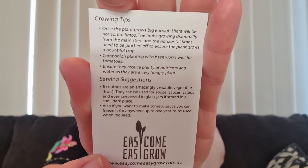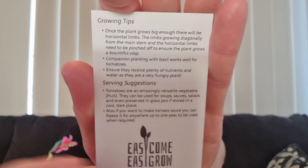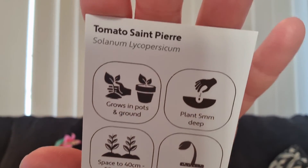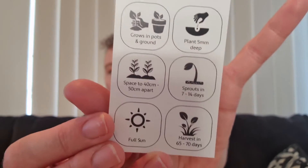The serving suggestions say tomatoes are an amazingly versatile vegetable-fruit - they can be used for soups, sauces, salads, and even preserved in glass jars in a cool dark place. If you want to make tomato sauce, you can freeze it for up to a year. These little cards are great because you can file them away - at the top it tells you the name so you can go buy them again. I generally put the seeds in a little seedling tray with six spots and use all of the seeds.